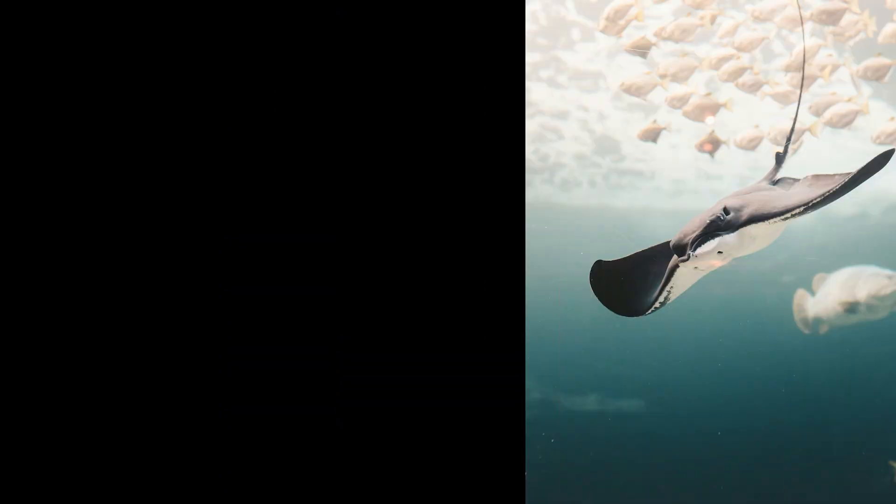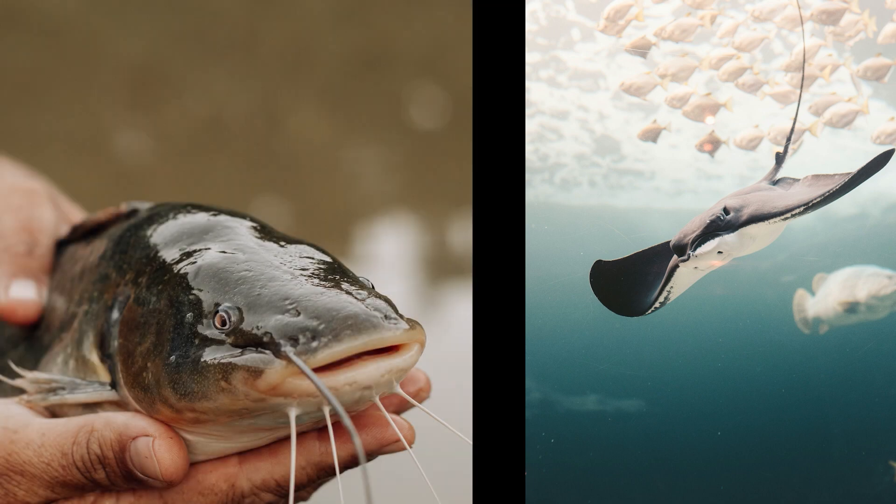What about a stingray or a catfish? Which is clean? They're not.